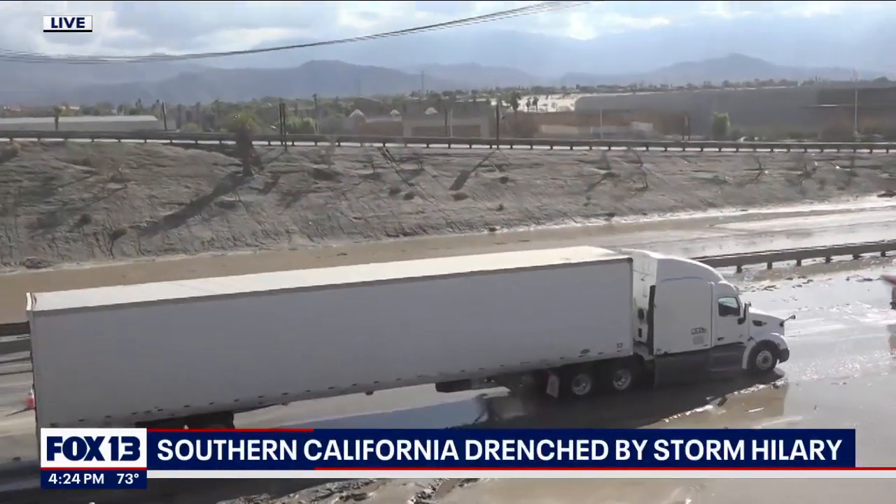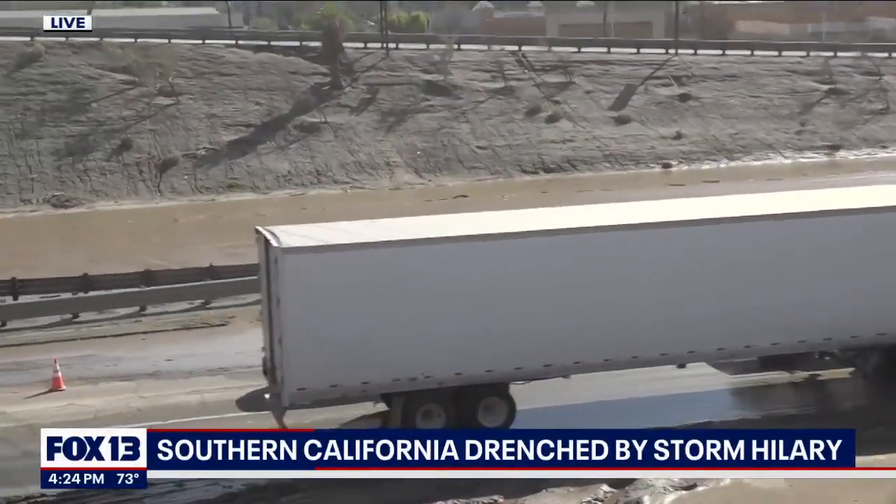What's it like out there right now? Brian and Hannah, it is hot, let me tell you that. It's almost as if the rain didn't come down yesterday because of how dry it feels outside. But you can definitely tell how much rain fell by looking behind me. This is Interstate 10 here in California.